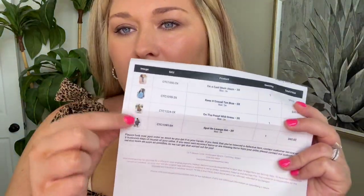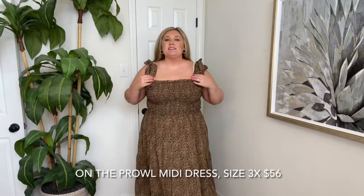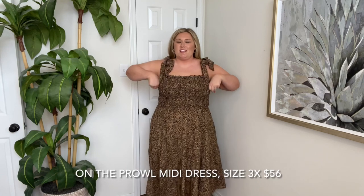Let's slip this dress on. Side note — I love that they put color pictures on your invoice. I think that's so helpful. This is called the On the Prowl Midi Dress. Y'all know I love dresses like this.